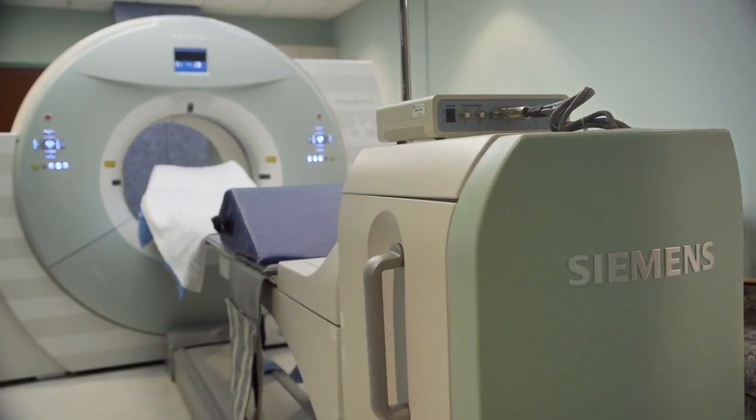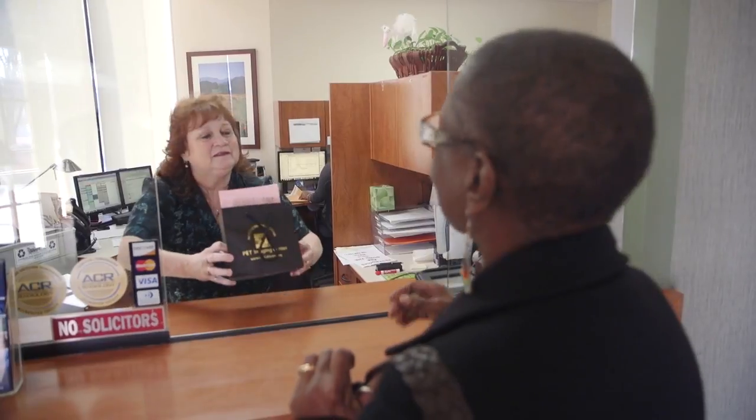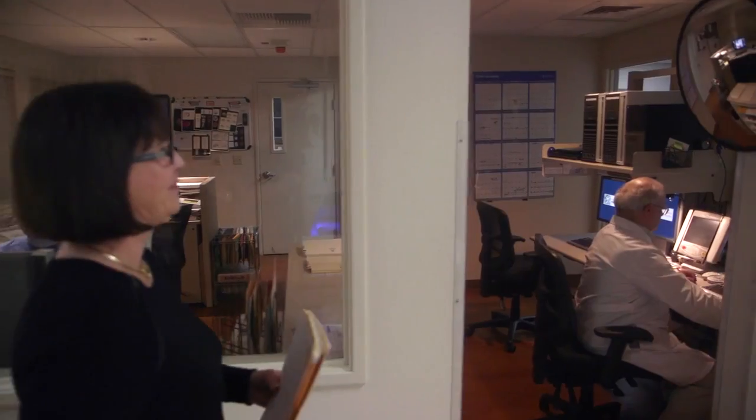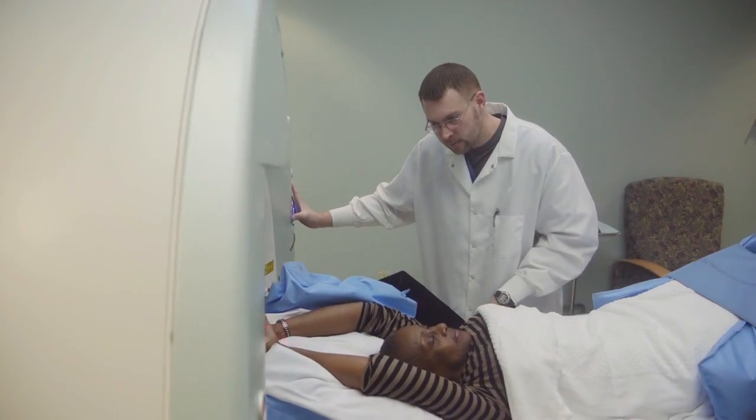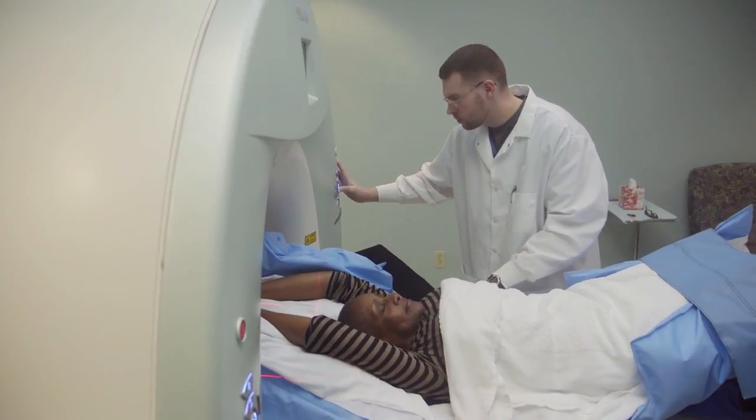We offer the best possible PET scanning that there is in the industry. That comes from our front office staff — scheduling, registration, our technologists, our tech aides, our physicians and their excellent reads — and it's the whole complete package.